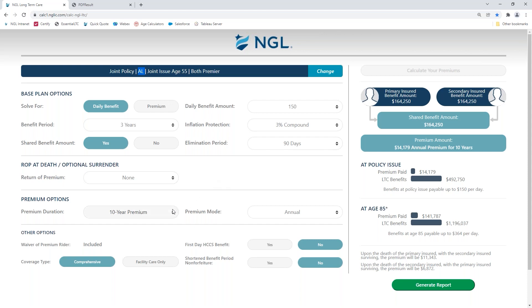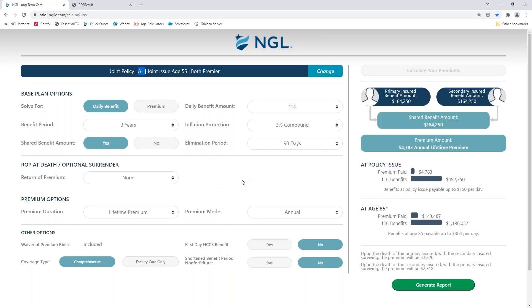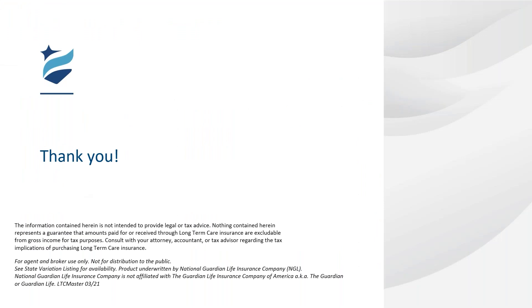In this particular session, we're highlighting the joint and then the shared, and I think this calculator does a great job of showing you what the value of those pools are. So with that, Mandy, I'll pass the baton back to you. If we have any questions, I'm happy to address them.